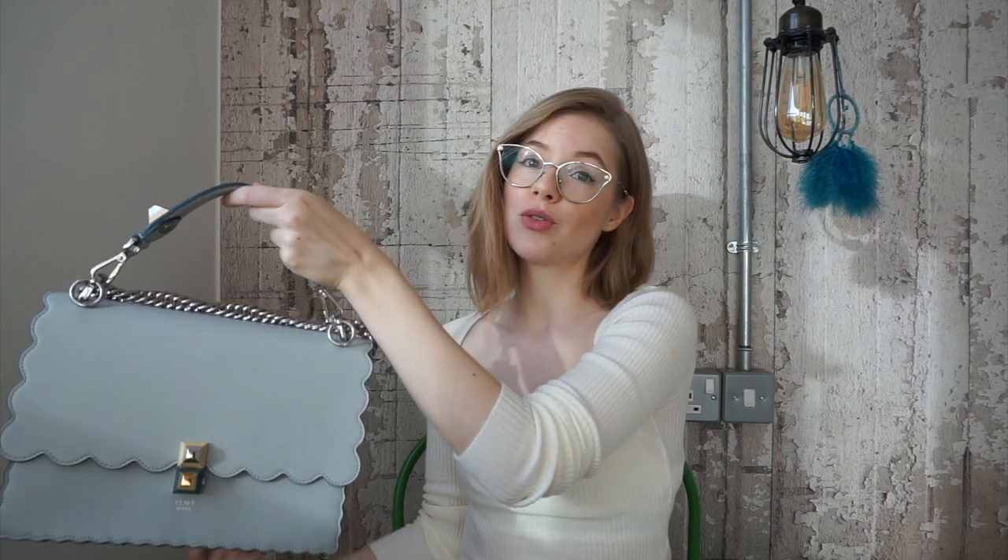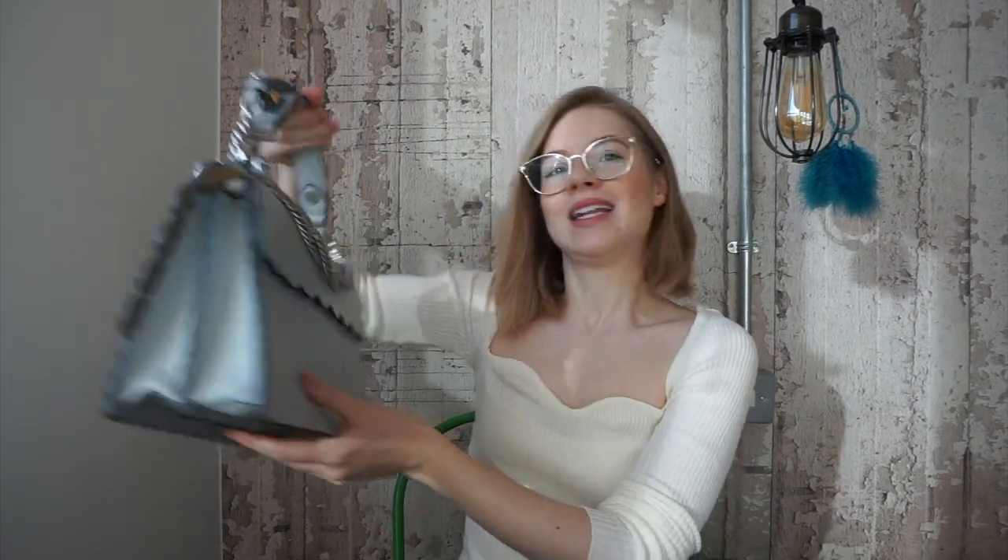The top handle is detachable, so you could always just wear it as a shoulder bag. It has a chain, and the chain has a leather piece where it touches your shoulder, which is very comfortable — because sometimes just the chain could hurt you, especially if you fill it up it can get really heavy.